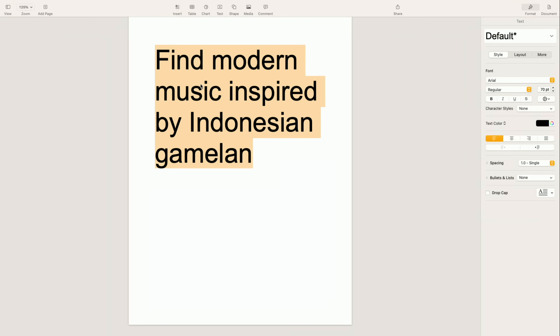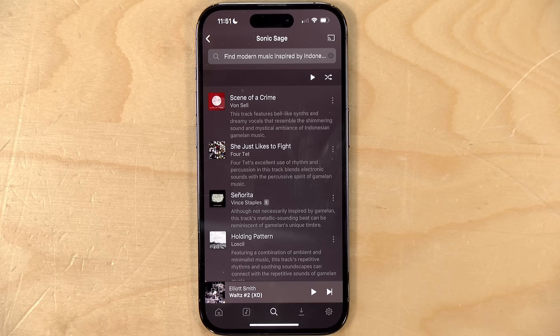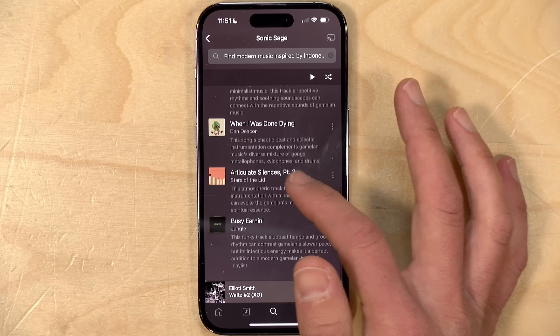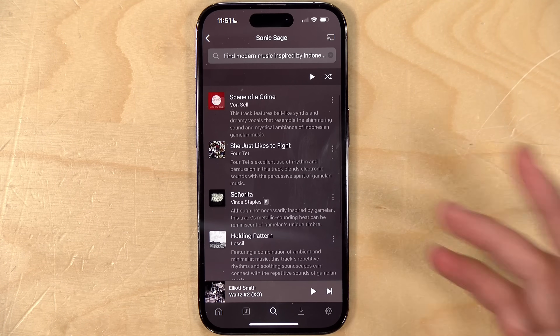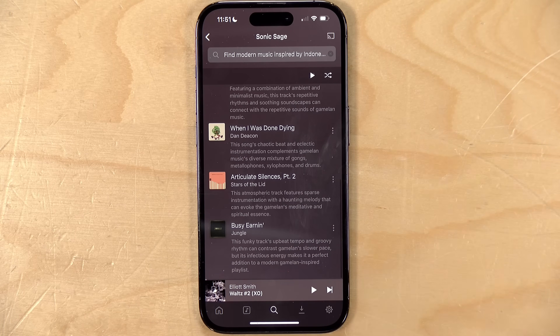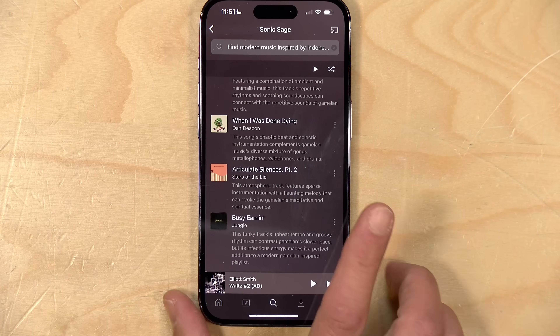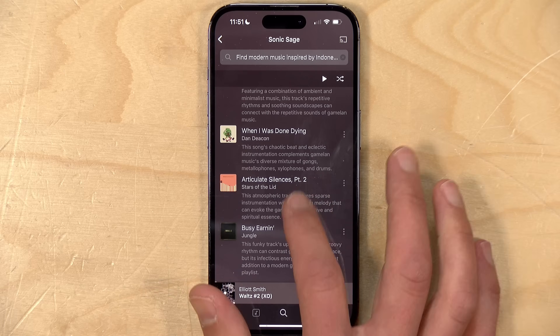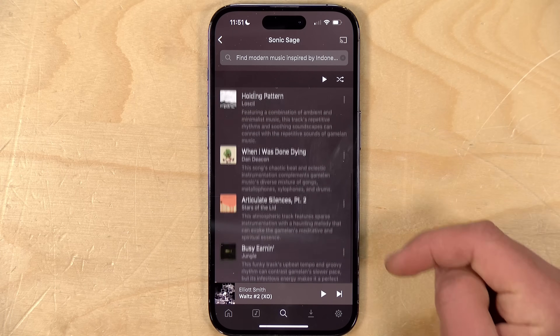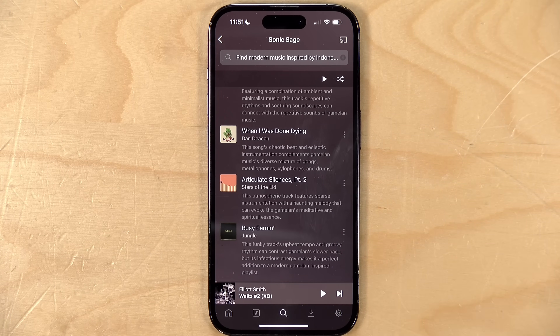Here's another deep cut: find modern music inspired by Indonesian gamelan — something I learned about in my music appreciation class in college. It came up with some interesting results, including a rap song it thinks has a structure similar to gamelan. You can narrow things down further to get more specific, but it was interesting to see what it came up with, and you also get its reasoning as to why those tracks are included.